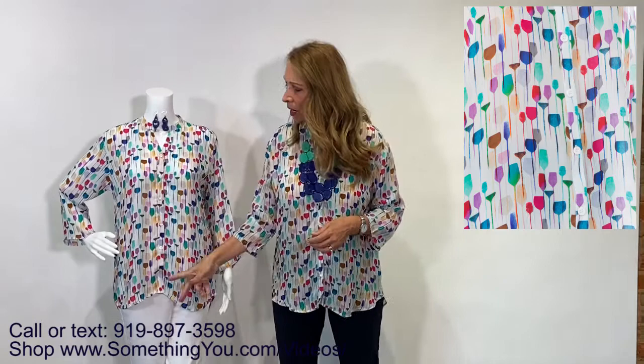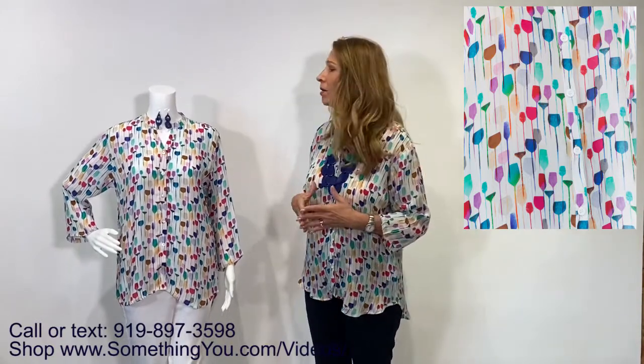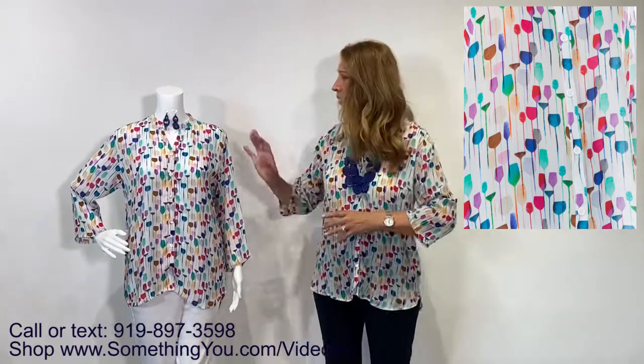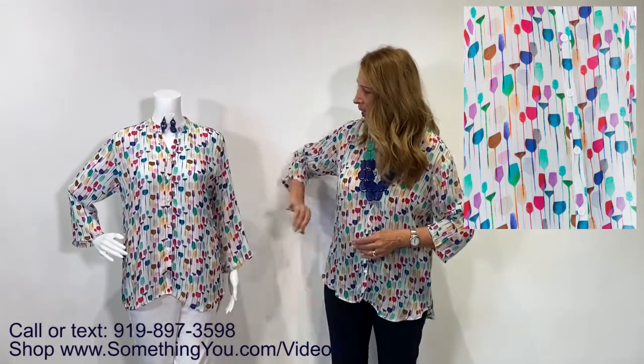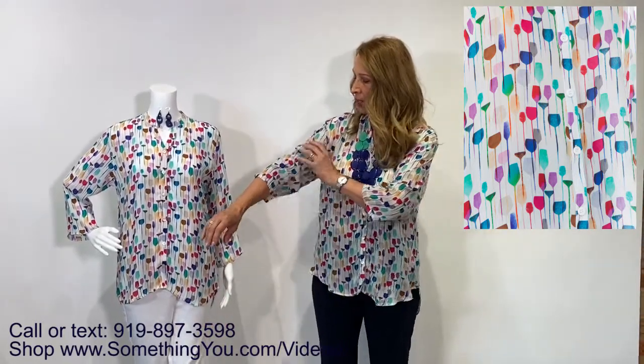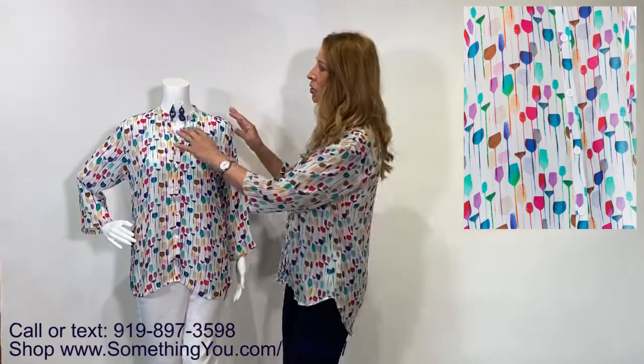It's extremely true to size — this is a large on me and it gives me plenty of room, but it's not too big. I tried the extra large and it was just a little too large, and the medium would probably be too small for me. It's a three-quarter sleeve. My mannequin is just tiny, but it is supposed to be a three-quarter sleeve. It's an extremely lightweight bamboo fabric — it's a woven, not a knit.